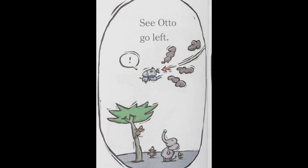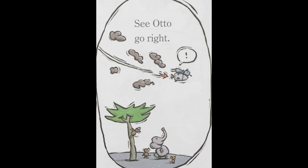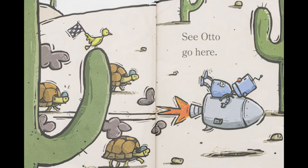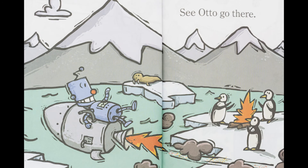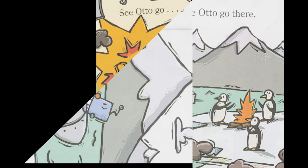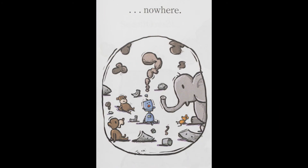See Otto go left. See Otto go right. See Otto go here. See Otto go there. See Otto go nowhere.